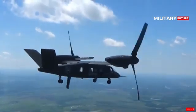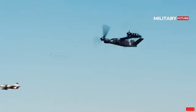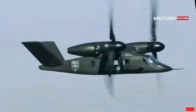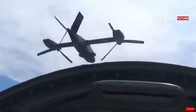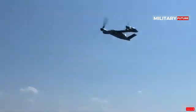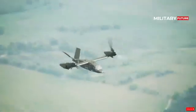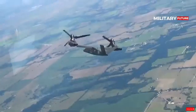The V-280's journey certainly doesn't end here. It still has to compete with the Boeing-Sikorsky SB-1 Defiant, which combines coaxial counter-rotating technology on the main propeller and a push propeller on the tail. The winner of the Future Vertical Lift program will not only replace the UH-60 Black Hawk, but also the AH-64 Apache and CH-47 Chinook.